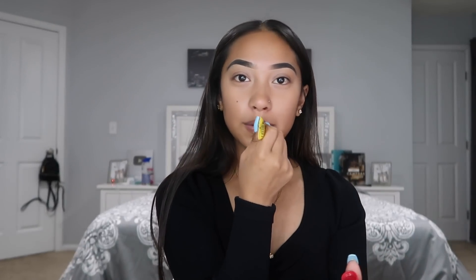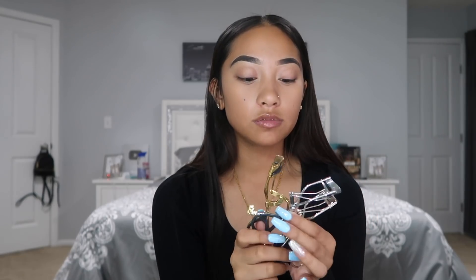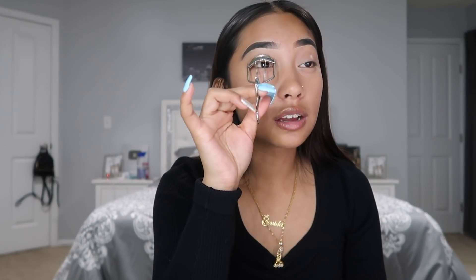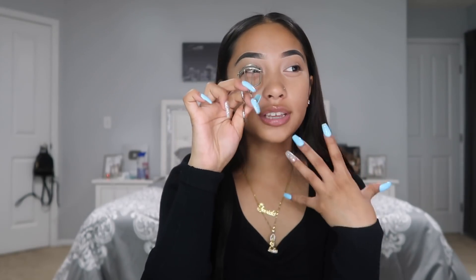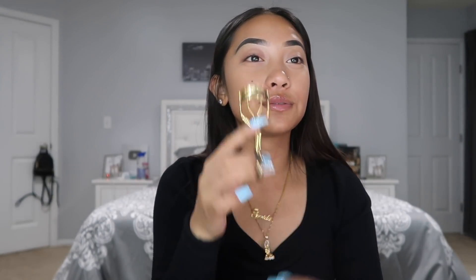I use three lash curlers. Someone noticed in my first day of school video and commented about it — yes, I do, because one lash curler doesn't do me any justice. My lashes are so straight and they won't stay up unless I use more than one curler or waterproof mascara. The first one I use is an e.l.f. one, and I also use two Revlon ones.